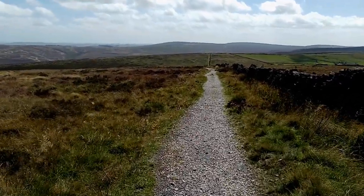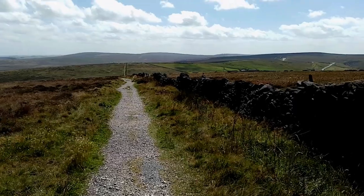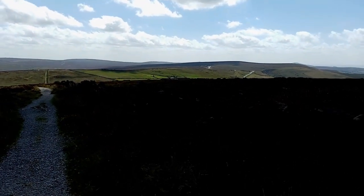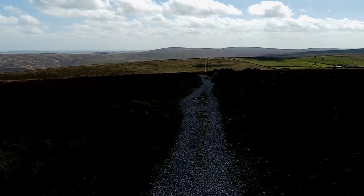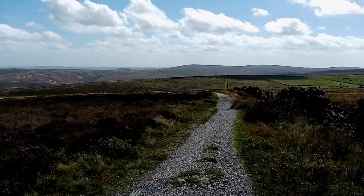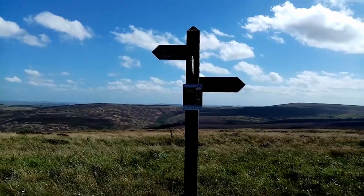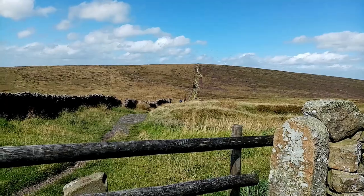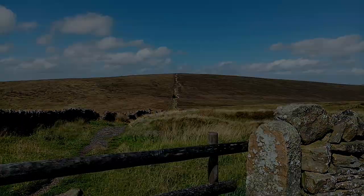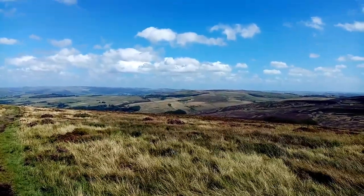Turning left at the trig point, just head down the path. Just to the right you can see the old Cat and Fiddle pub, and beyond that Axe Edge Moor. We'll just head down here and pick up the path to the left for Shooter's Clough. You can see the wall already where you turn left — there we go, left to Errwood, down Shooter's Clough. That's just looking back the way we've come down from Shining Tor. Whether you can hear me or not I'm not sure, but that's the view back over Coombs Moss and on towards Kinder Scout in the distance. What a lovely day.